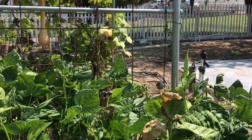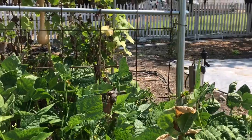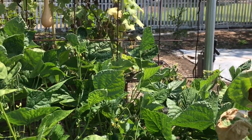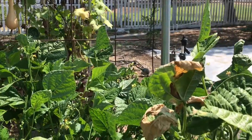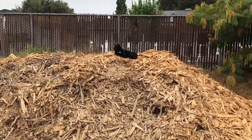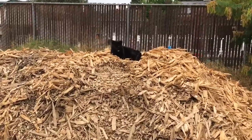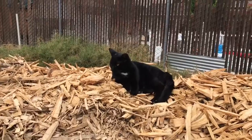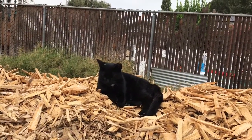What's a delicious meal you've eaten this week? I challenge you to share the best meal you've eaten in the past week. Shadow enjoys cat food and taking a little rest on the mulch pile. I can't wait to hear from you guys, and I hope you have a great week. See you next time!